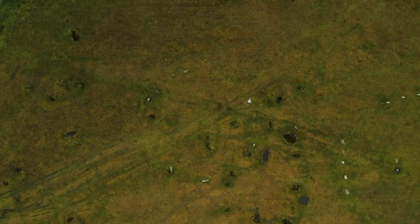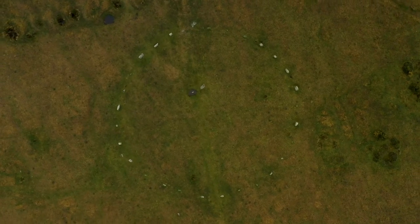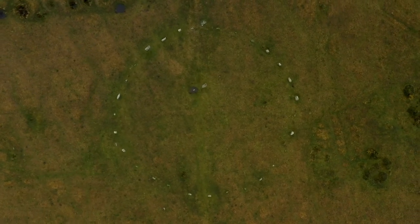The axis of the southern pair of circles lines up with a prehistoric round cairn to the southwest. Another line through the central circle takes in another stone circle, an embanked avenue, and a stone row. These patterns imply that the circles were made to be connected to other parts of the landscape by the people who built them.